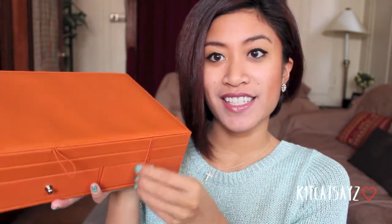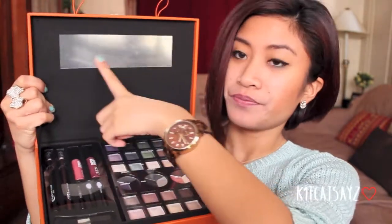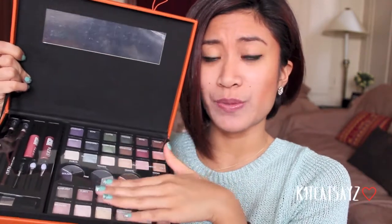My second lucky winner is going to be winning this Beauty Treasures makeup set — it's a 75-piece collection by Ulta. It's really cute, it looks like a jewelry box almost, and it's orange with a kind of faux leather finish. If you open the elastics right here — bam, look at that. You have a mirror up here and a wide range of eyeshadows ranging from shimmery to matte. I absolutely love these colors because they're very earth tone and neutral and just so neat.